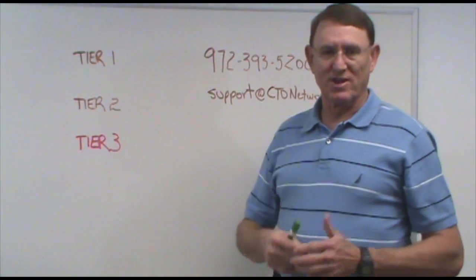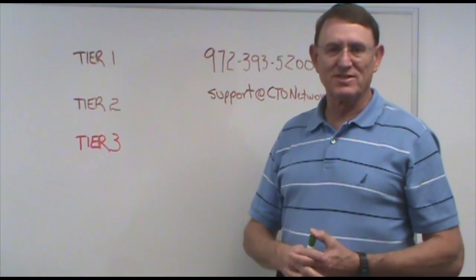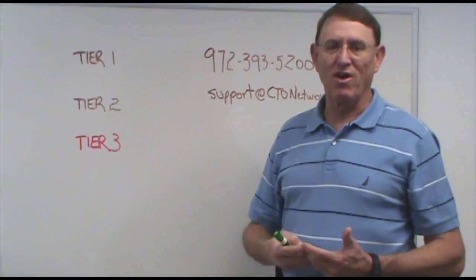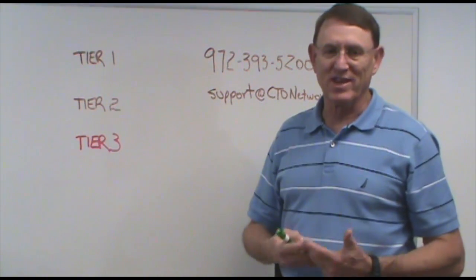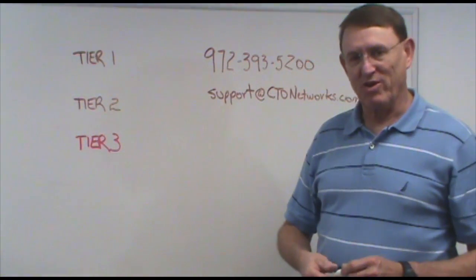Hi, I'm Dan Welty, and I want to tell you a little bit more about the CTO Service Desk. This is an incredible new service that we're offering, and we think it's really important that you know how this works, so I'm going to spend some time on the whiteboard here.